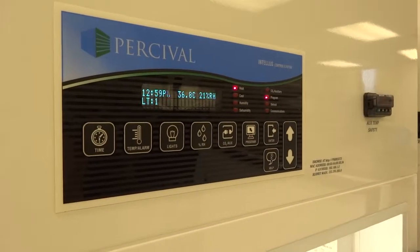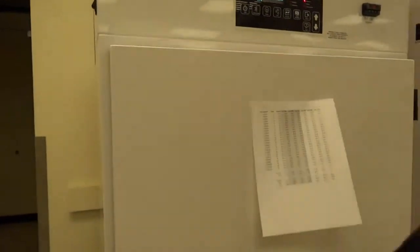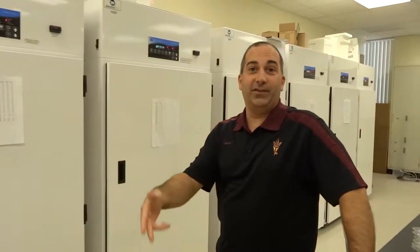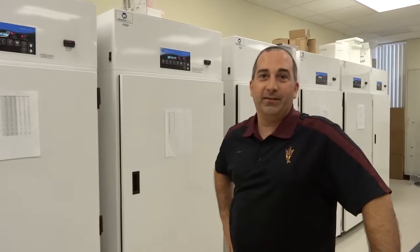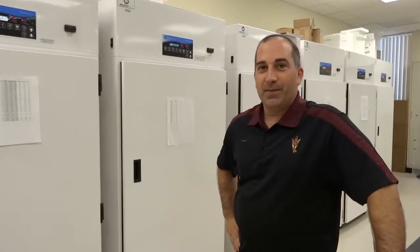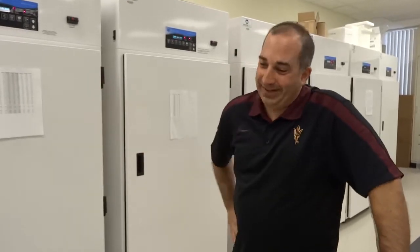So what kind of temperatures are you talking about? It depends on what we're studying. Sometimes we keep a constant temperature, sometimes we fluctuate the temperature throughout the day. For example, we've been studying eggs and they live in the soil where it heats up in the day and cools down at night, so we let the temperature fluctuate that way. It's all computerized, so it costs a lot more than a refrigerator from Sears, but it's similar.